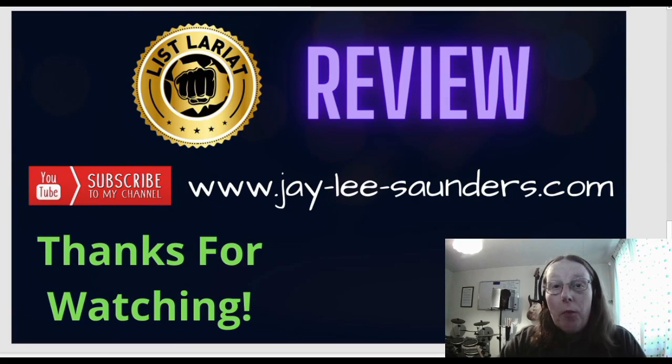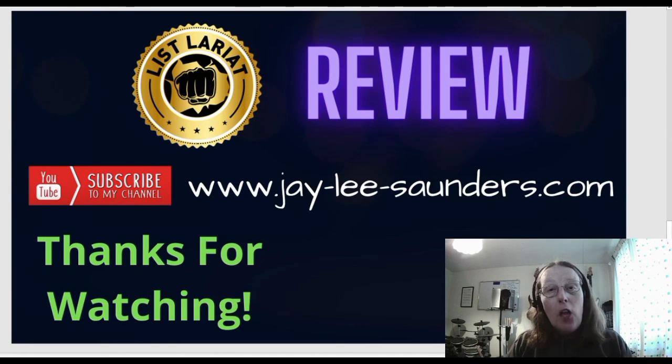That's really it for me and my review of List Lariat. I do hope you've found this review video very useful and it provides you with all the information you need to make a decision as to whether or not List Lariat is right for you. If you have enjoyed this review video, please do subscribe to my YouTube channel by hitting the subscribe button just below this video. Also, please do visit my website at j-lee-saunders.com where you can get some free bonus courses, some free training, and other product reviews. Thank you very much for watching my review of List Lariat, and we'll see you again next time.